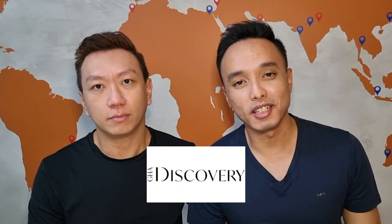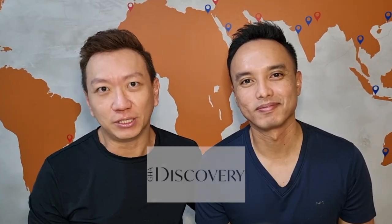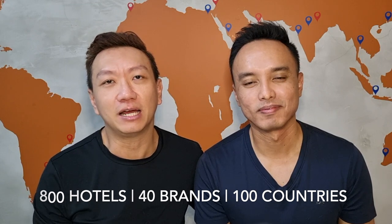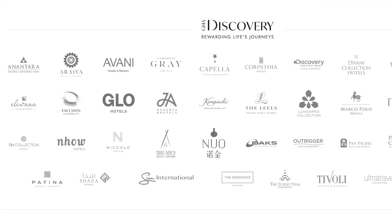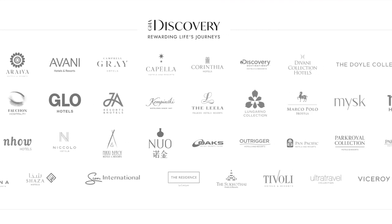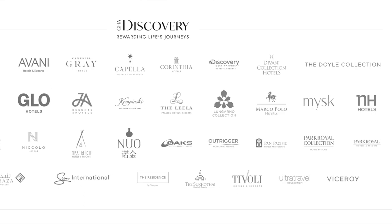So there are quite a few out there and today we are going to touch on the GHA Discovery program. The program covers more than 800 hotels across 40 brands in some 100 countries worldwide. Some of the more well-known brands under GHA Discovery this side of the globe include Kempinski, Pan Pacific, Park Royal Collection, Avani, Capella, and Anantara.